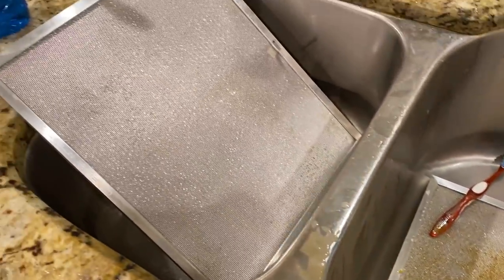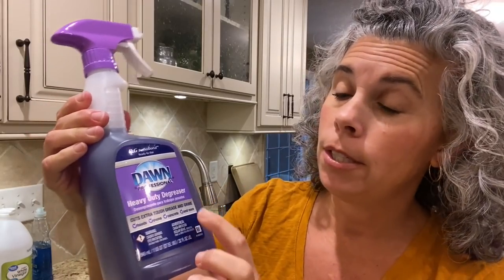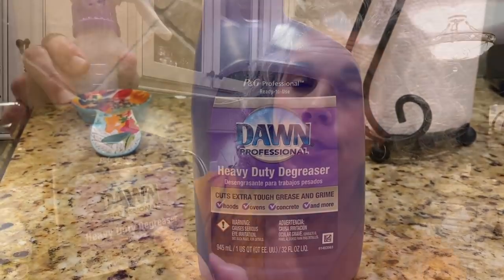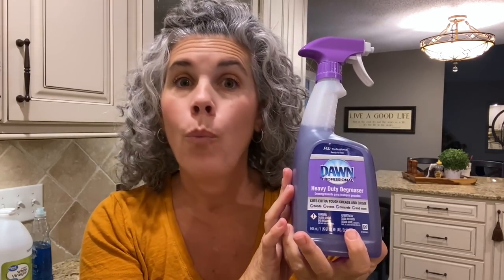Why in the world is this Dawn degreaser not sold in a regular grocery store alongside other Dawn products, I will never know. I had to search high and low for this stuff. Take a really good look at the bottle — the liquid inside is purple, it has a purple label, and it says heavy duty degreaser. If you ever see this, buy it. It was six dollars and fifty cents — worth every penny. I cannot believe that vinegar did the job on my faucets and Dawn degreaser tackled the hood. Who knew this existed? Now you know! Tomorrow I am cleaning and degreasing every little speck of grease I can find in my kitchen. Once I get going on cleaning something, I can't stop.